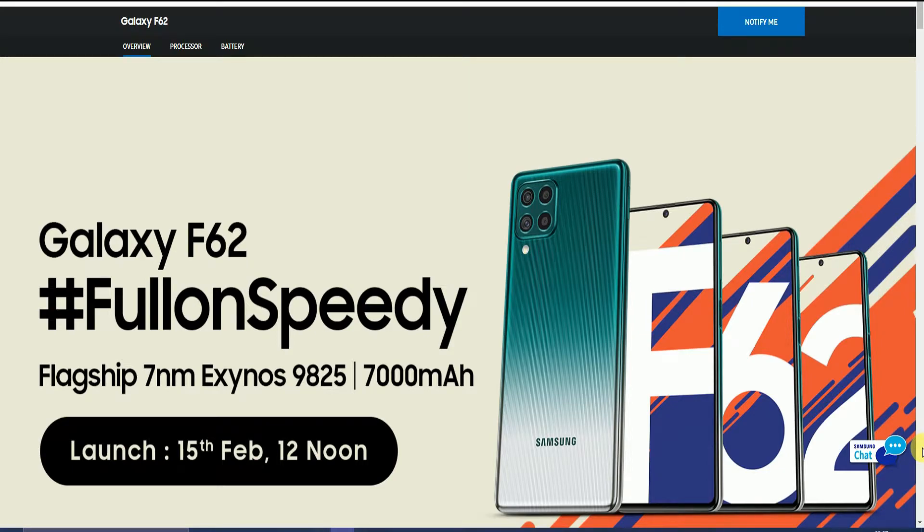Hello friends, what's up? This is River Tech. Today I will explain the Samsung Galaxy F62, featuring a full-on 3D flagship processor — the 7nm Exynos 9825 — and a 7000mAh battery. Its launching date is 15th February at 12 noon, available tomorrow on Flipkart online.